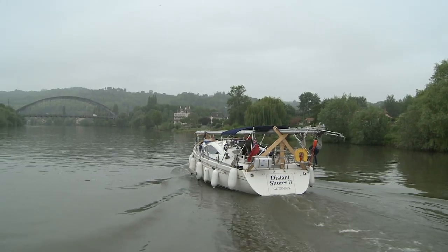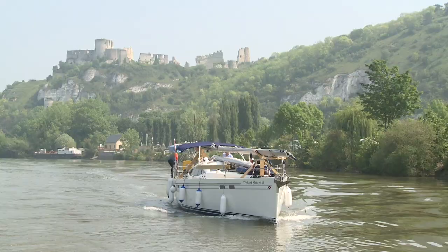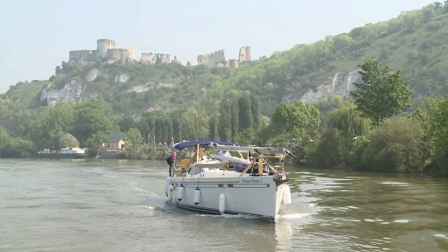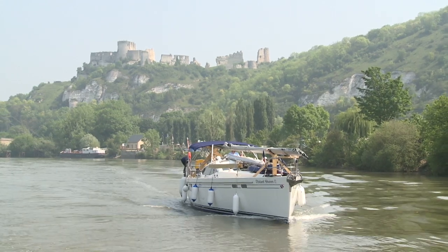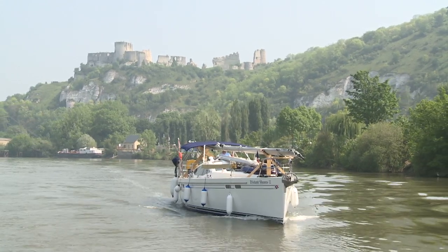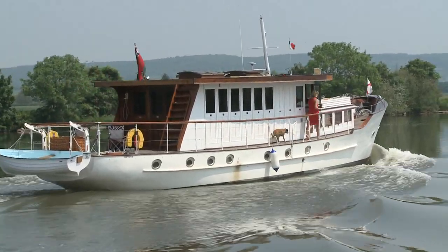Many people ask if we have a film crew travel with us to get the shots we need for the television show. The answer is no, we filmed the whole thing ourselves. But in this case, Cheryl climbed aboard a friend's boat to get these great shots of Distant Shores 2 sailing up the Seine River in France. We got some shots of their classic yacht as well.